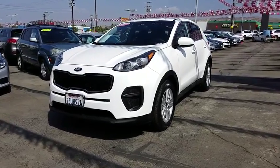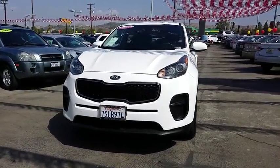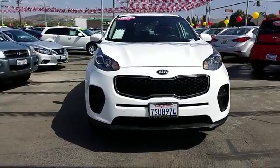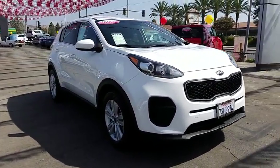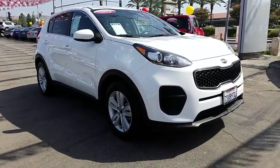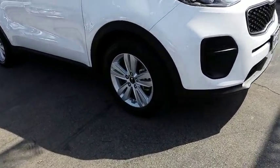2017 Sportage. With its sleek and stylish exterior and its roomy feature-laden interior, the Sportage both looks good and performs well on the road. This vehicle has less than 40,000 miles.